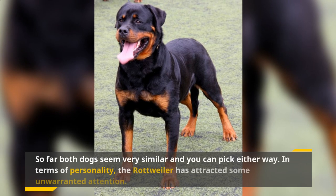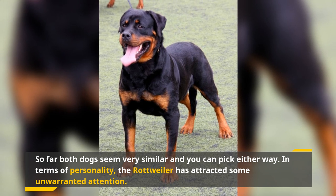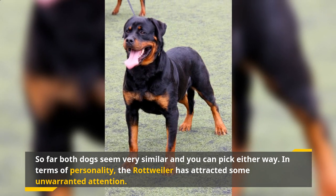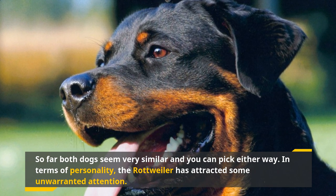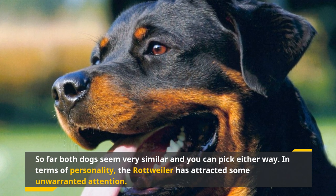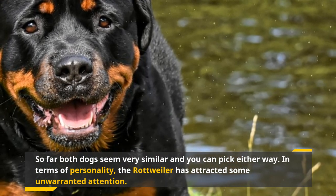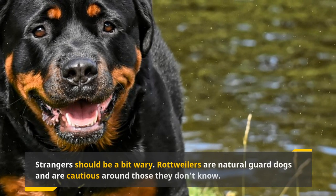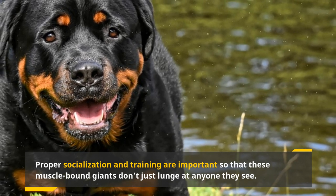So far both dogs seem very similar. In terms of personality, the Rottweiler has attracted some unwarranted attention — some people see them as scary and mean dogs, but that couldn't be more wrong. Rottweilers are loving, loyal, and calm. Their bad reputation comes from owners that don't know how to properly raise them. They're really needy and would try to cuddle with their owner to get attention. They're also one of the smartest dogs in the world, making them easy to train. Strangers should be a bit wary, though — Rottweilers are natural guard dogs and are cautious around those they don't know. Proper socialization and training are important so these muscle-bound giants don't lunge at anyone they see.